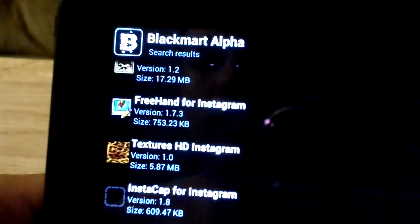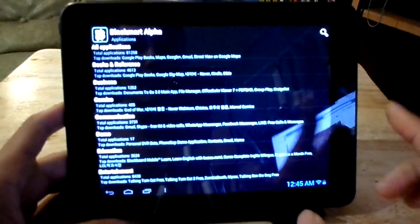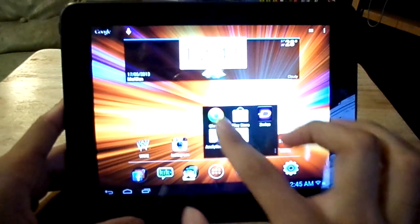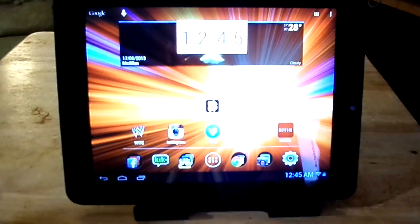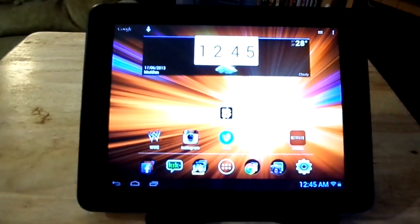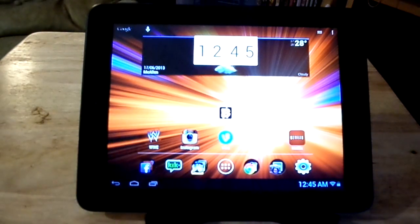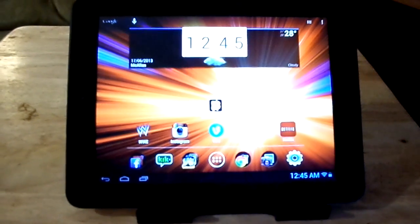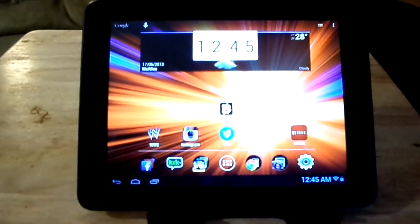I just wanted to let you guys know that there are ways around getting apps on this little tablet. Basically, all you have to do is get on the browser — get on Google Chrome or whichever browser you have installed. As you can see I have Google Chrome set up. All you have to do is run a search on BlackMart Alpha, and once you find the correct link for the download, download the APK file and install it on your tablet.